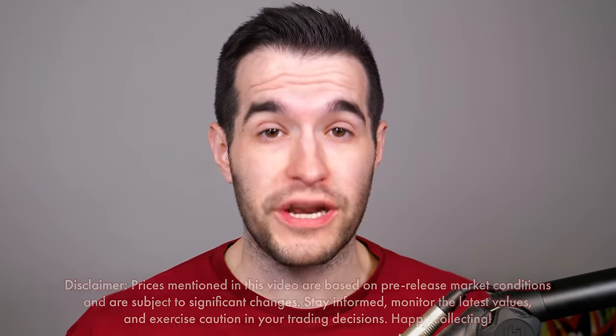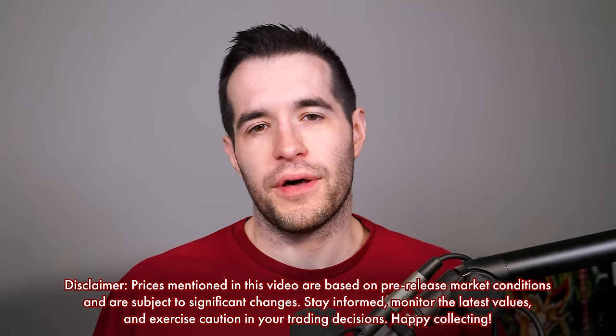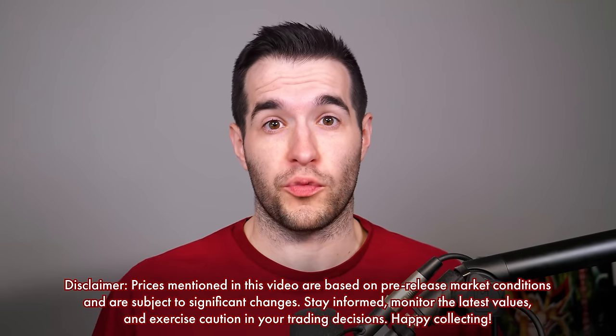This set is pretty insane. It has two ultra rares that are extremely expensive. They're still pre-released — keep that in mind. By the time you're watching this, it won't be pre-released so you'll know the real price. You can check it for yourself on TCG Player if you want to cross-check with how it's changed since the pre-release ended.